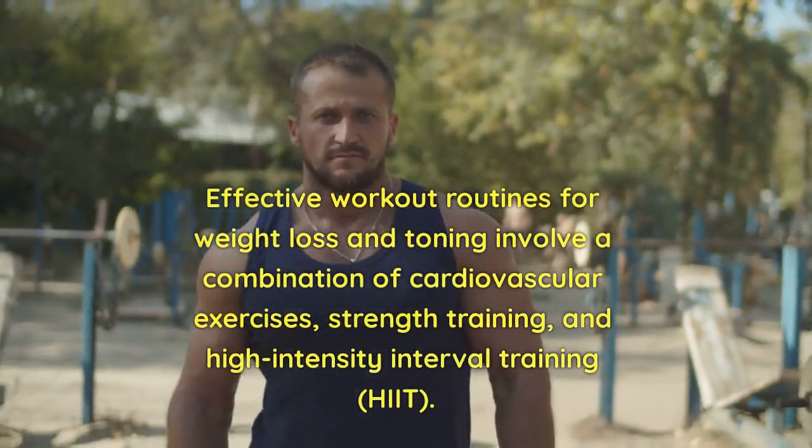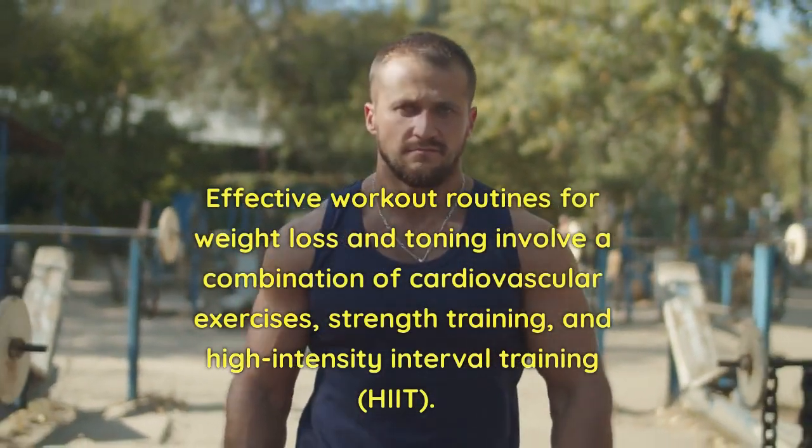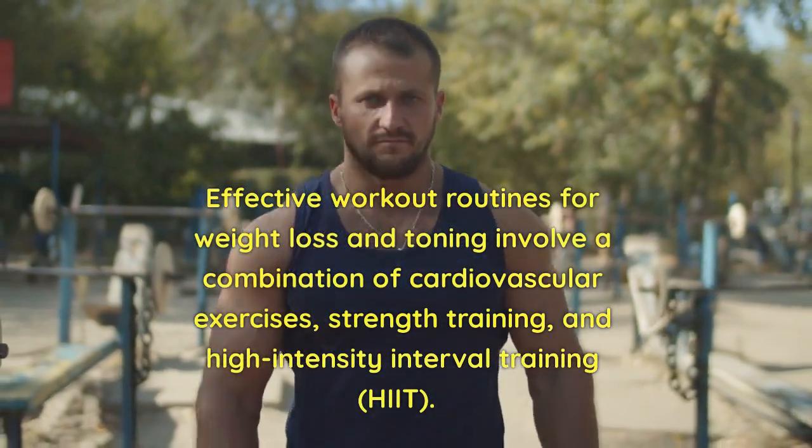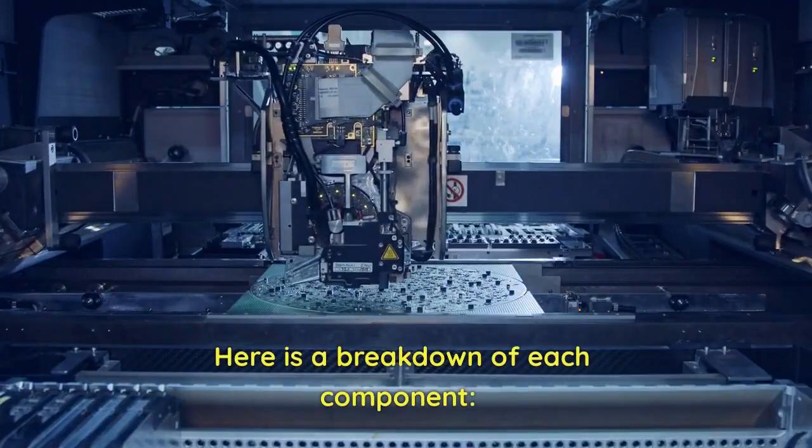Effective workout routines for weight loss and toning involve a combination of cardiovascular exercises, strength training, and high-intensity interval training, HIIT. Here is a breakdown of each component.